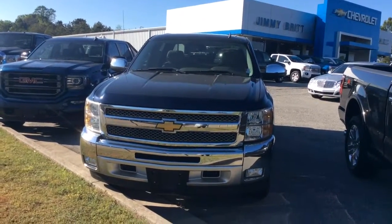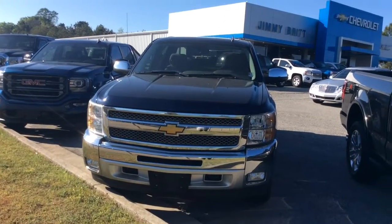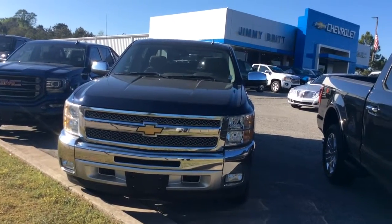Hey Corey, this is Susan over at Jimmy Britt Chevrolet. I saw that you were interested in this 2012 Chevrolet Silverado, so I thought I'd come out and make a quick walk-around video of it for you so you could take a closer look.